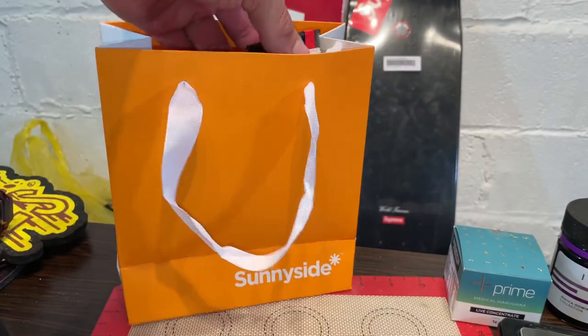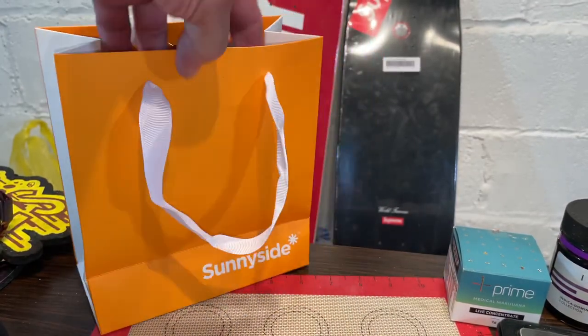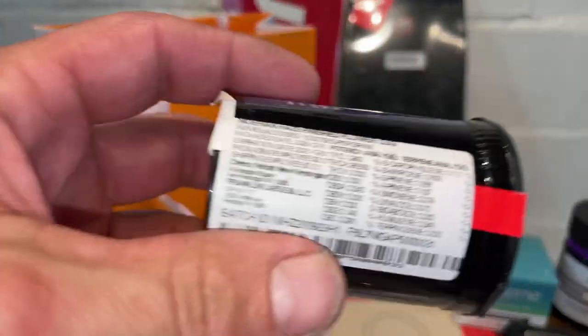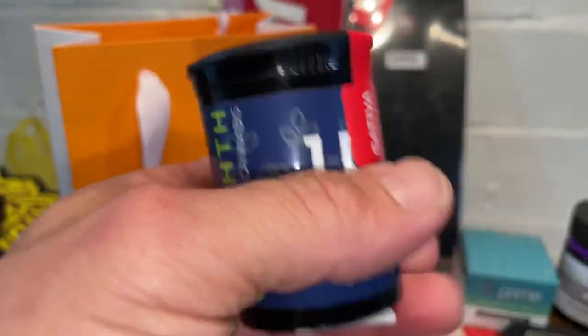What is up, your boy Cushy here and we got some new stuff today — Franklin Labs, new Cresco cart. We're only opening the Franklin Labs tonight, we'll get to the Cresco cart tomorrow. Let's see what we got in the bag. Like, subscribe, ring that bell, leave a comment. Sunny Side Dispo — boom, we grabbed it here.